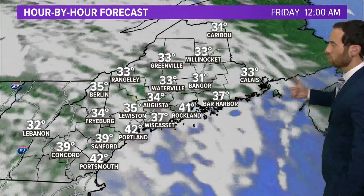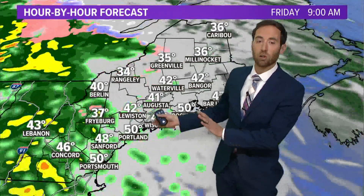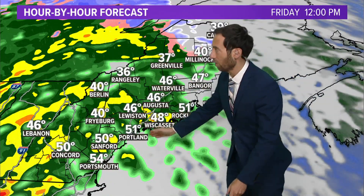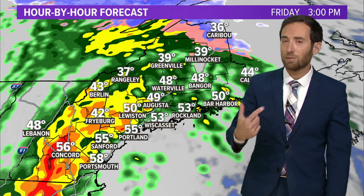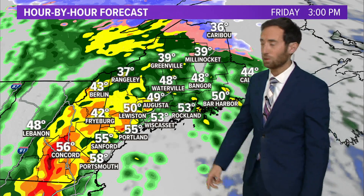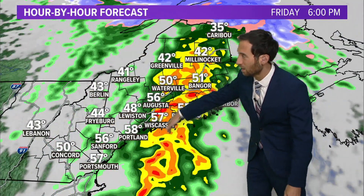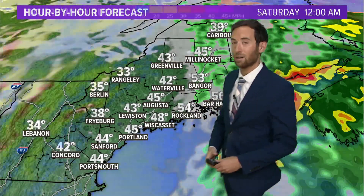Clouds come in tomorrow night, and then here comes our next storm system for Friday. This model is a little faster with this storm than the other models. I think the first half of the day is okay; the middle of the day is when the rain starts, and then into the afternoon and evening, the heavier bands of rain come through. It's a relatively quick-moving storm, so that helps us — but there will be some downpours Friday afternoon into Friday night as this basically juiced-up cold front comes through.